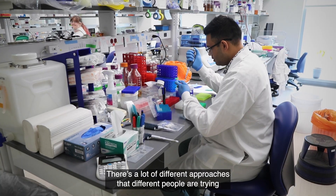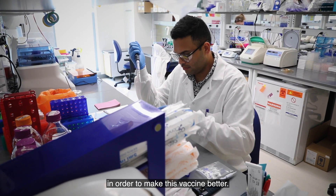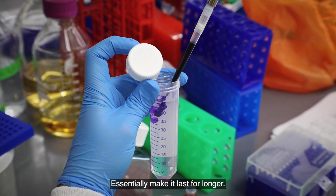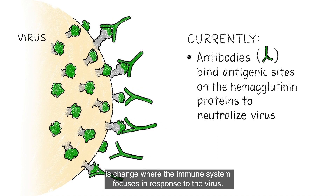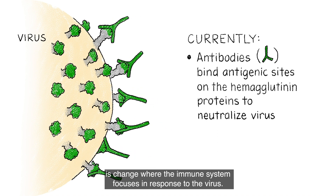There are a lot of different approaches that different people are trying in order to make this vaccine better — essentially make it last for longer. Specifically, what our vaccine is designed to do is change where the immune system focuses in response to the virus.